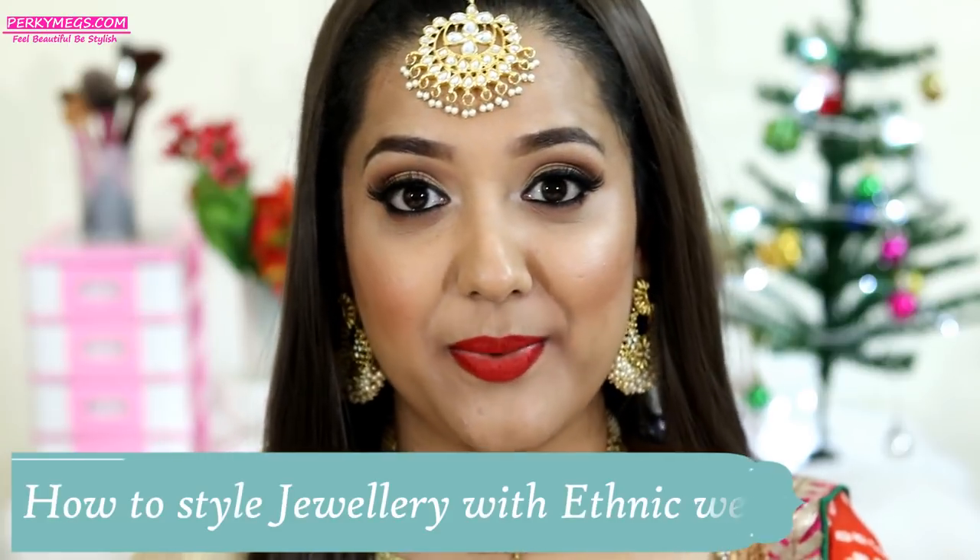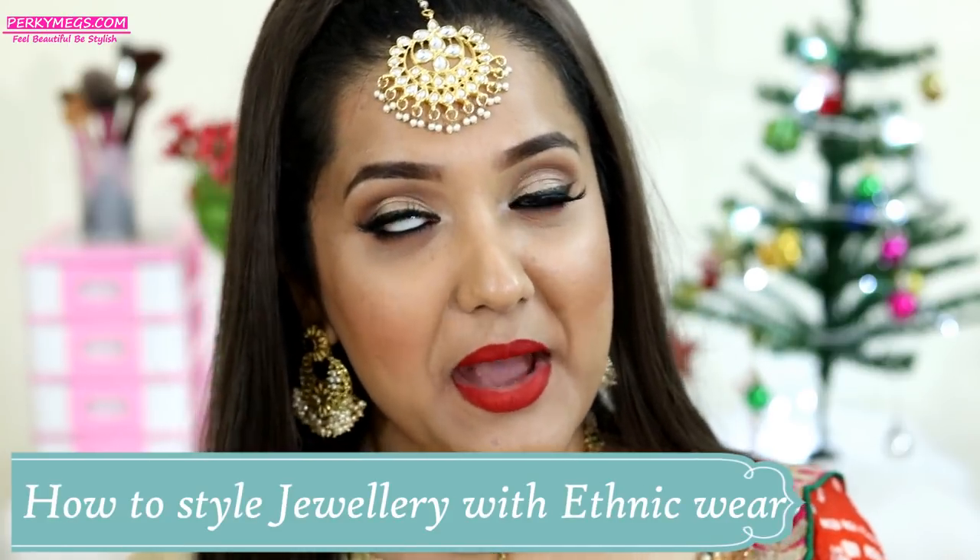So many of you messaged me asking where is the jewelry series video, because I know you all have to attend a lot of parties and weddings. I have shot a lot of videos in the jewelry series and today's video is on what jewelry to pair with what ethnic wear, because it may be confusing what outfit would go with what kind of jewelry. Porky Makes is here to solve all the doubts, so without further ado, let's start on today's interesting video.